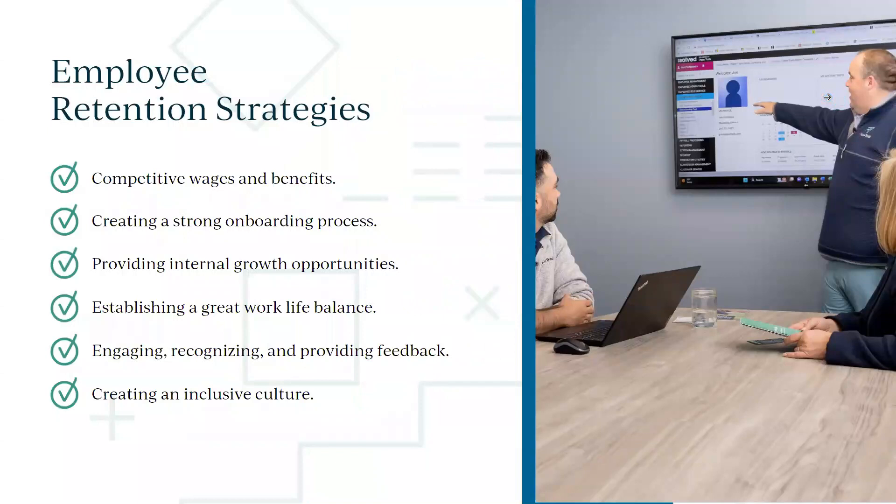Here are a few ideas. First, competitive wage and benefits — money is important but not everything. We'll also talk about onboarding: making sure employees have a positive experience from the start, because first impressions matter. People also want internal growth opportunities, good work-life balance, engagement, recognition, and feedback.